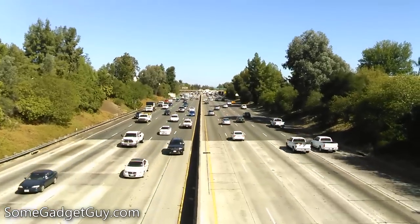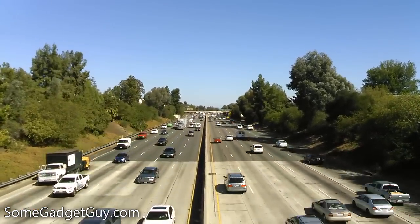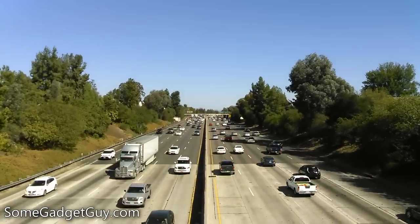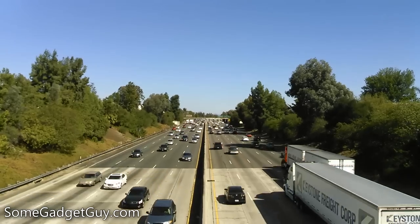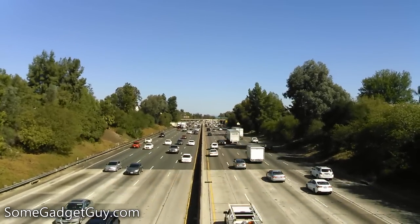While I absolutely adore Kyocera's noise reduction for phone calls — I actually took a call right after this shot, and the person I spoke with could not believe I was standing on a freeway overpass — it's somewhat destructive here while shooting video. We get an ugly, warbling, underwater-y sound from the constant drone of vehicles driving through the scene.